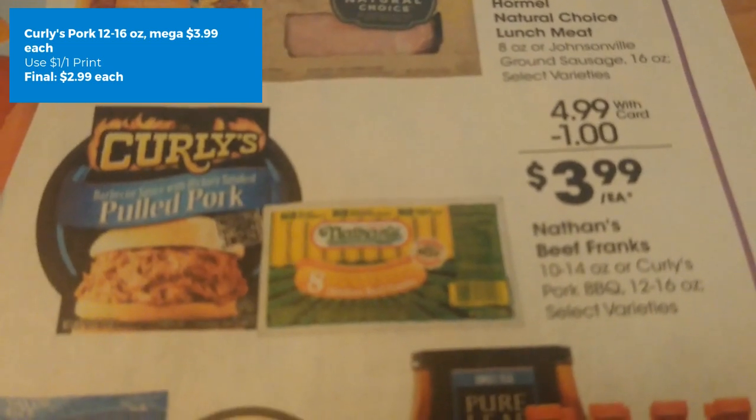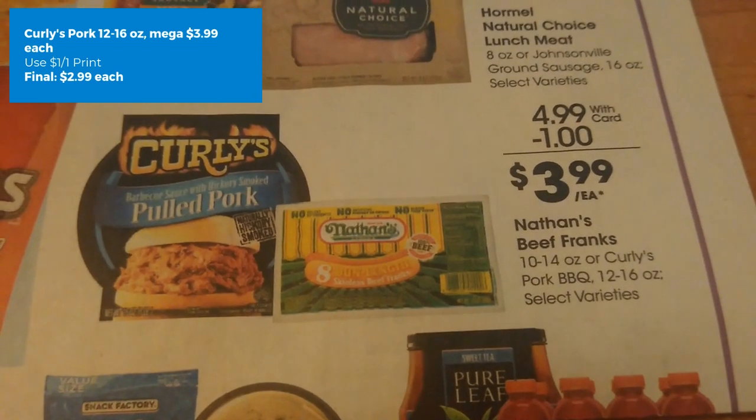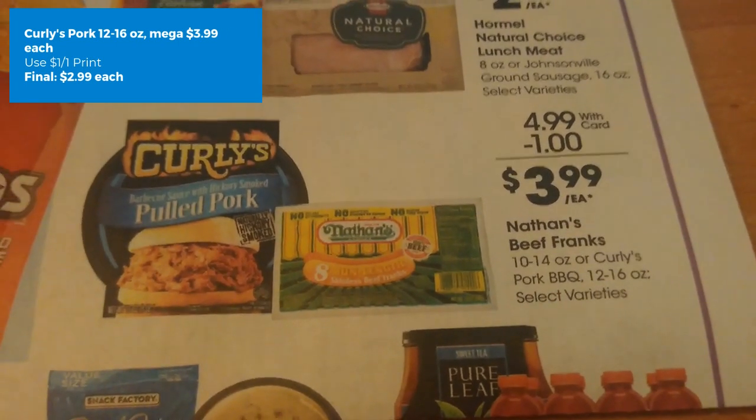Next we have a deal on the Curly's Pulled Pork. It is on mega sale for $3.99. There is a $1 off one printable coupon from the Curly's website, making the final cost just $2.99 each.